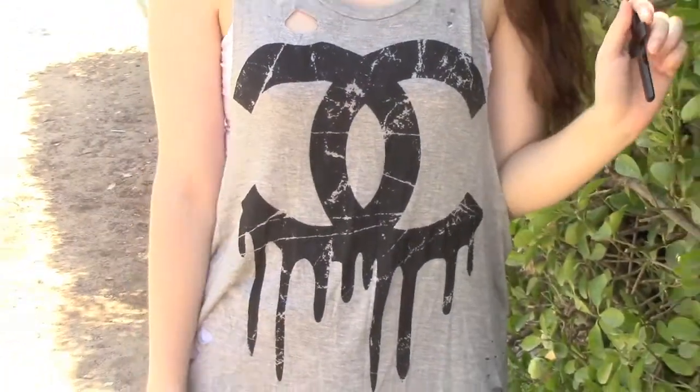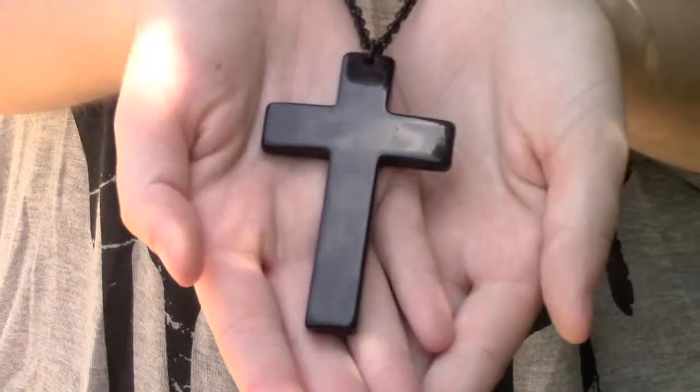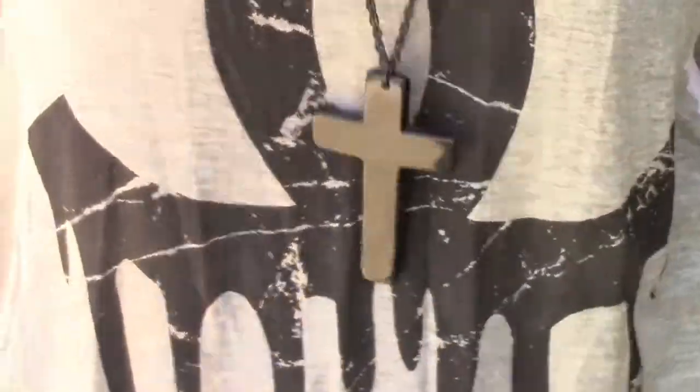My shirt is actually a tank top — I got it from this little boutique called LA Touch. I'm just wearing a white Forever 21 cami underneath it because I don't want to show too much. And my black cross necklace is from Forever 21.